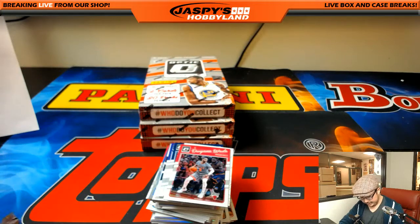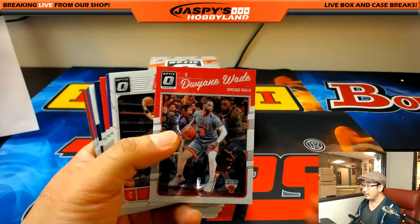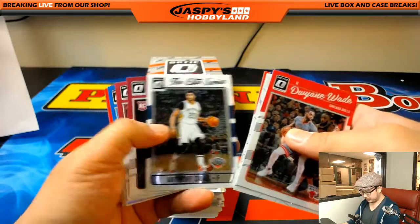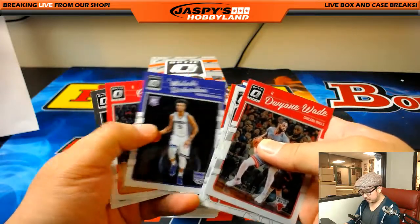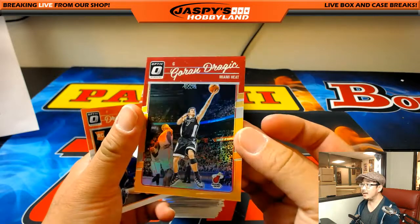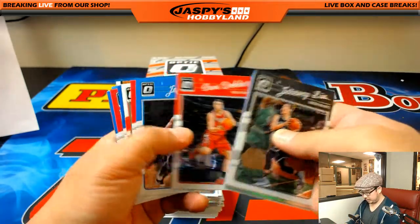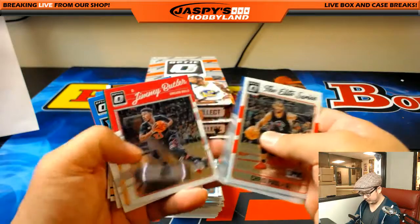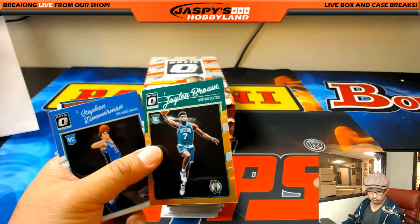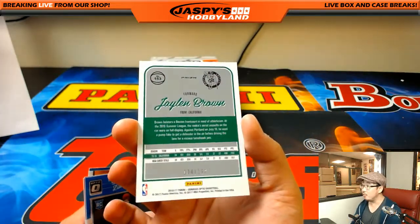There's Dwyane Wade to lead us off. And nice, we've got an orange Goran Dragic, 182 out of 199. We've got an orange Jaylen Brown — so the Miami Heat gets the other orange. That's James S. The Jaylen Brown rookie orange will be for the Celtics; that'll be for Ruben, 104 out of 199.